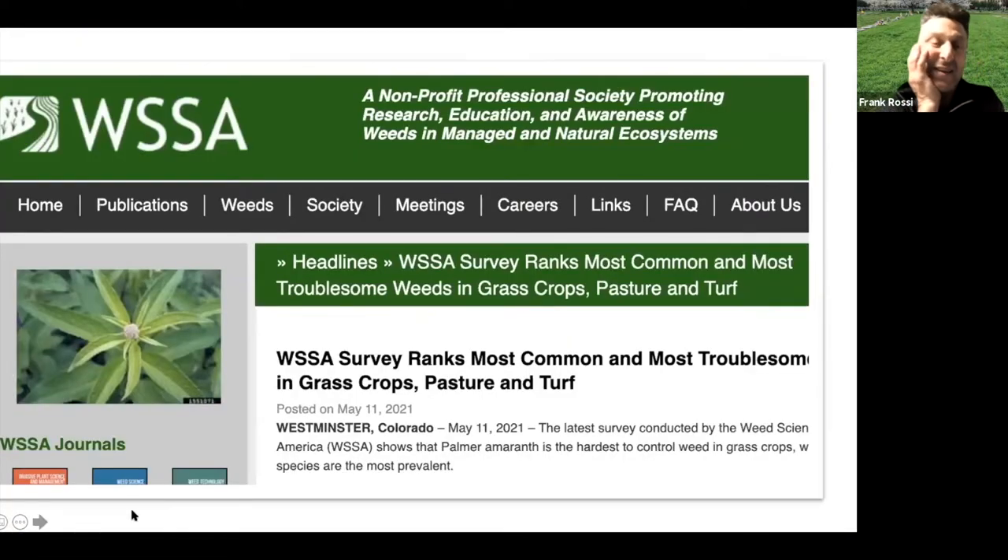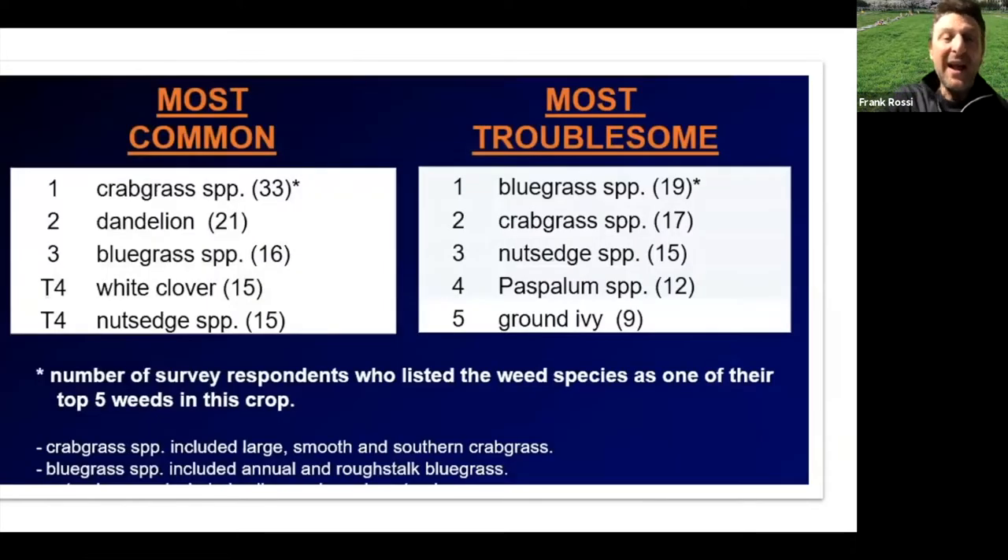In honor of talking about mowing, Dr. Benelli may need to do some sharpening of that mower blade. As a news update — it wouldn't be springtime for most of us in the Northeast if we weren't talking about weeds. People who study this for a living are surveyed once a year for the most common and most troublesome weeds. Common is what you see; troublesome is how hard they are to control. The most troublesome include crabgrass, nutsedge, and annual bluegrass, which continue to persist.